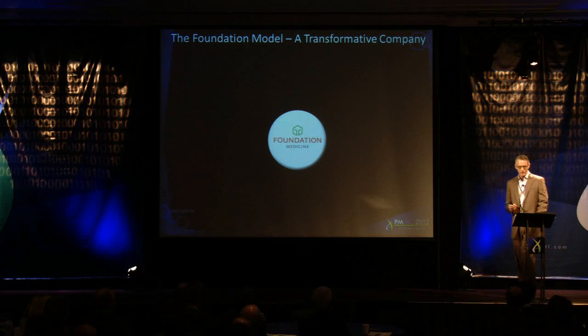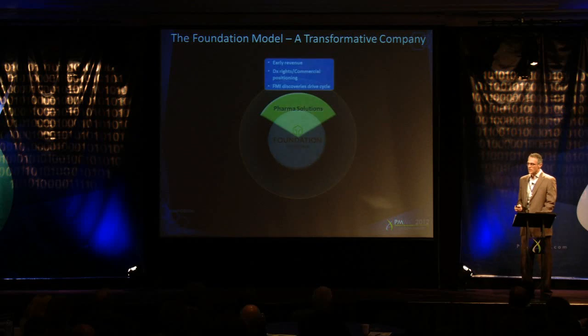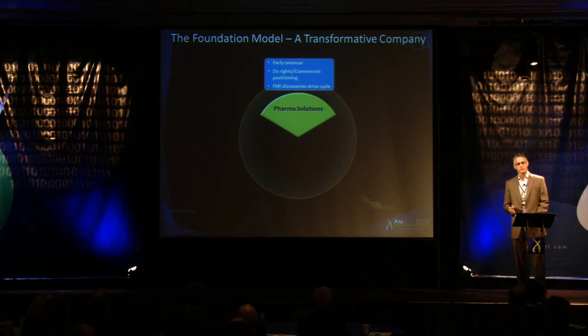Our company brings a broad set of core competencies in genome technology, cancer biology, clinical oncology, and information sciences. These are skill sets that are really needed to develop a transformative company that aims to change the way molecular information is not only generated, but utilized by oncologists, by pharmaceutical companies, even by patients, by regulators, and by payers. We utilize an end-to-end, next-gen-based approach to work with pharmaceutical companies today.